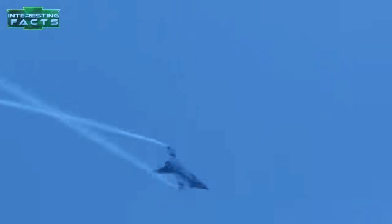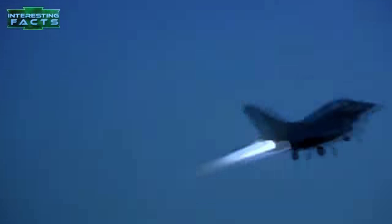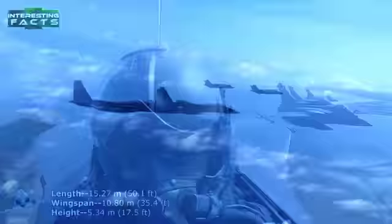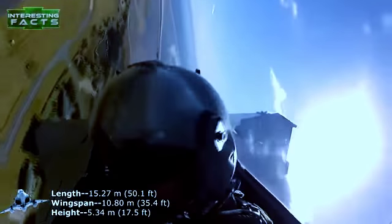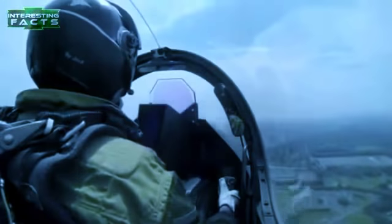Rafale: When France disagreed with the development of the Eurofighter Typhoon, they broke off from the collaboration and designed their own fighter. The Rafale is a French twin-engine canard delta wing multi-role fighter aircraft designed and built by Dassault Aviation. Equipped with a wide range of weapons, the Rafale is intended to perform air supremacy, interdiction, aerial reconnaissance, ground support, in-depth strike, anti-ship missile, and nuclear defense missions.